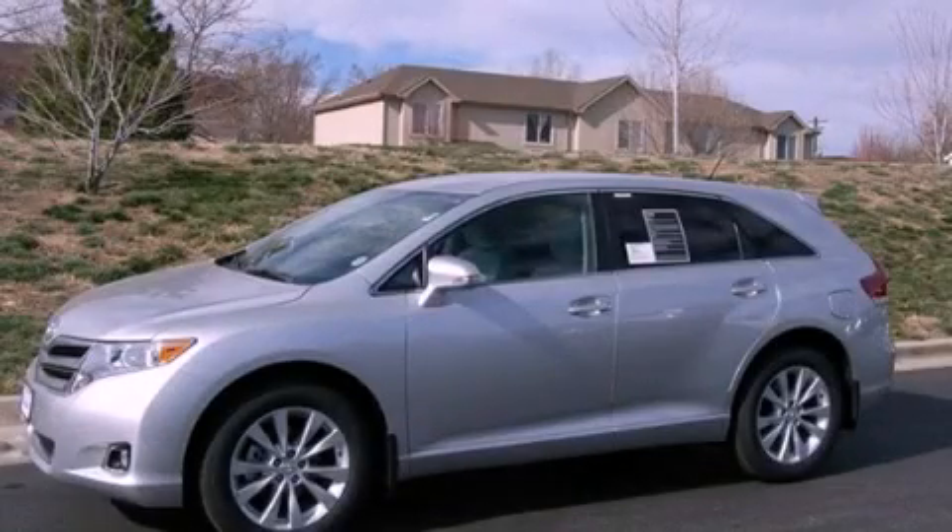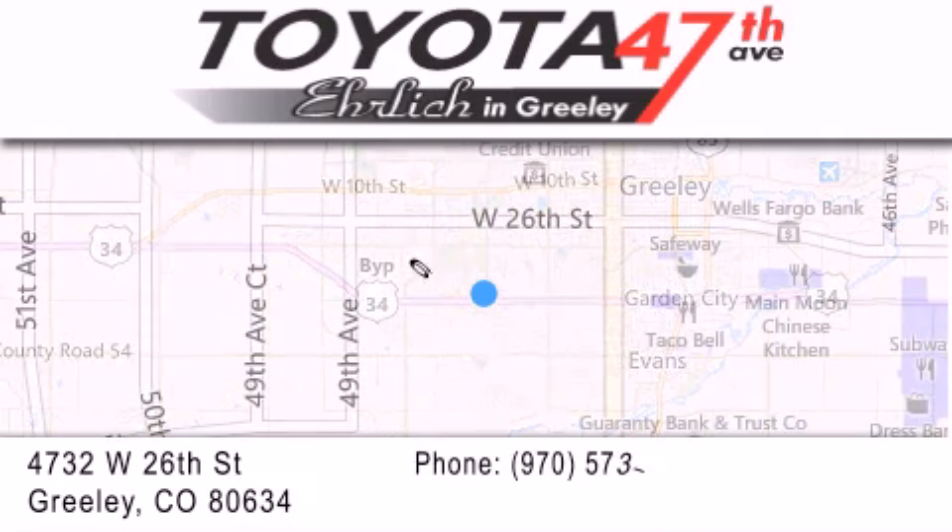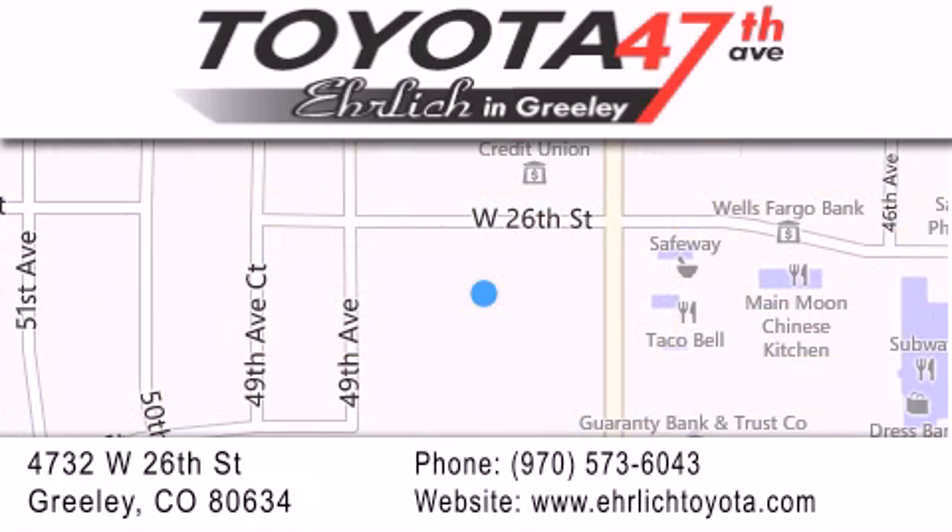Call now to find out how you can own this breathtaking automobile. Ehrlich Toyota is located at 4732 West 26th Street in Greeley. Our goal is to exceed all of your expectations to ensure that you'll return for future visits.